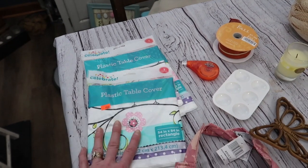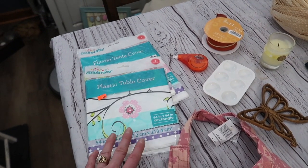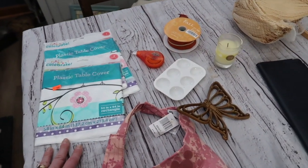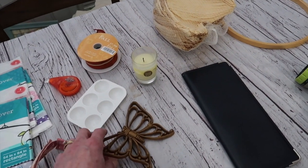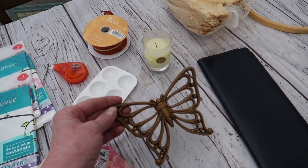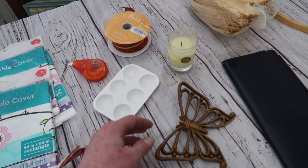I picked up three of these Walmart plastic spring tablecloths. They'll be great for Easter dinner with the family. And some of these little odds and ends, just this little plastic butterfly to craft with. I can spray paint it and put it on a little spring project.